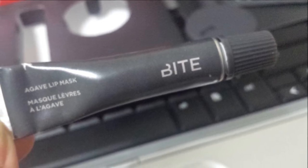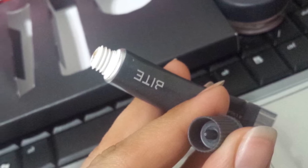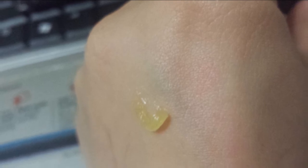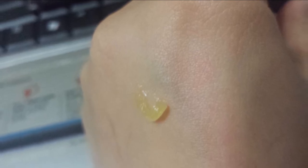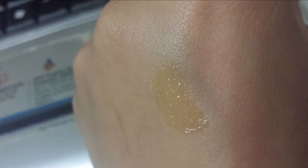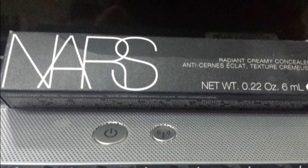For the Bite Beauty Agave Lip Mask — at first I hated it. I could not get the product out of the tube and when I did, it was so thick I didn't think it would go on smoothly. But once I warmed it up between my fingers and applied it on my lips, oh my god — it really is a mask. It did not come off for hours. I have Bliss lip treatment and First Aid Ultra Repair Lip Therapy and they come off right away, but this did not. It left my lips so supple and smooth — you have to try this.